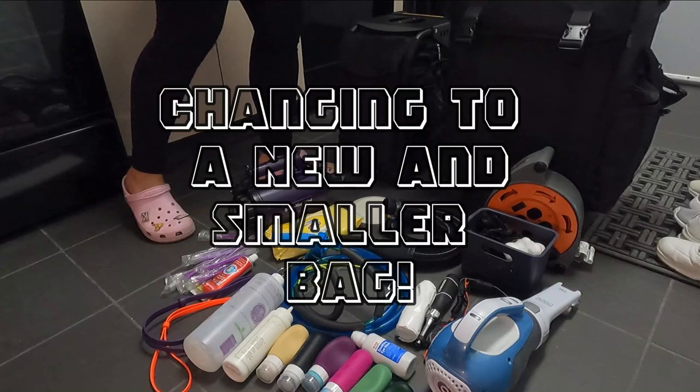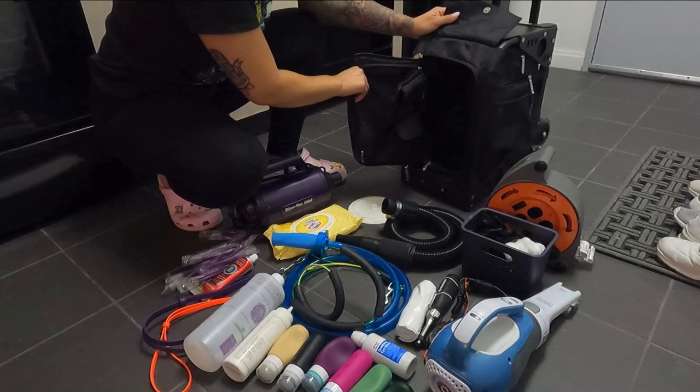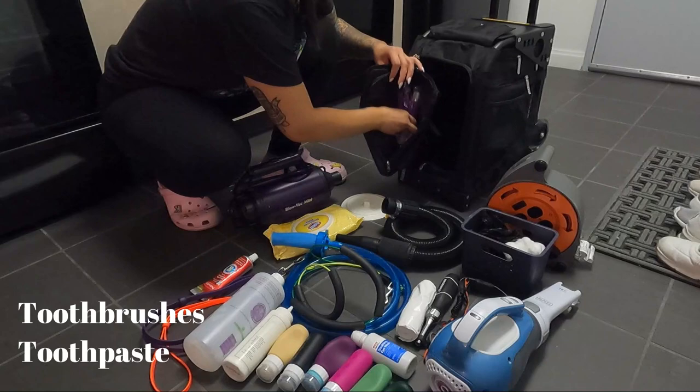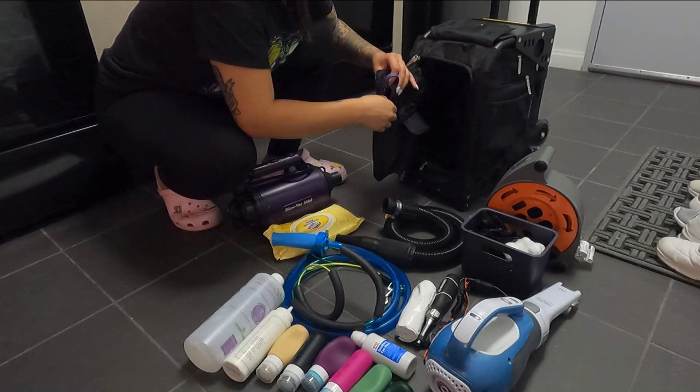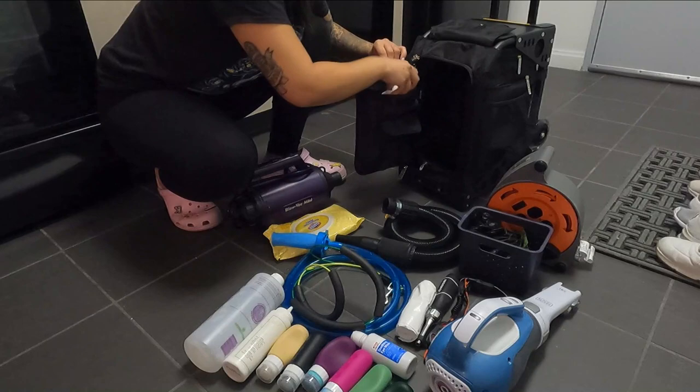Hey guys, welcome back, it's Magdalena. I hope you're all doing well. This video is going to be pretty short — it's basically just me changing into my new rolling bag. It's way smaller, has bigger wheels, easier to carry around, and it fits just as much stuff apparently. I was really nervous that it may not fit all of my things, but your girl made it fit and I am so excited to use it.